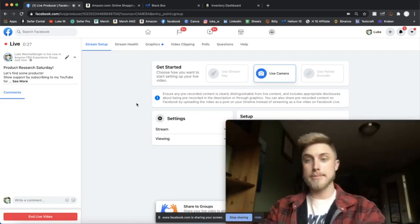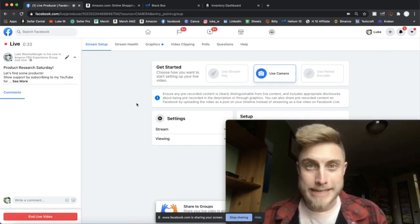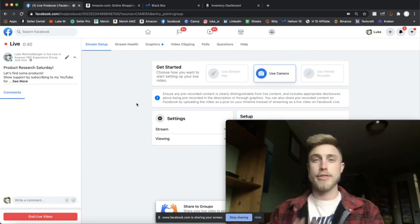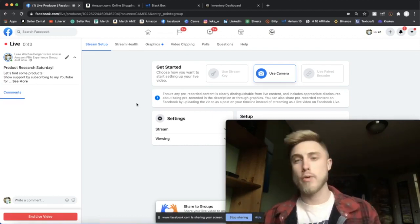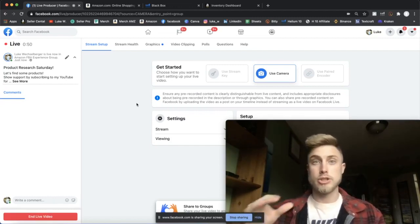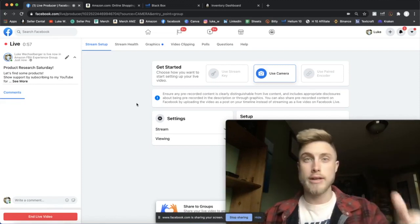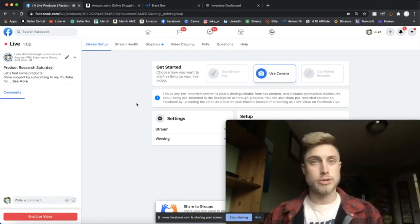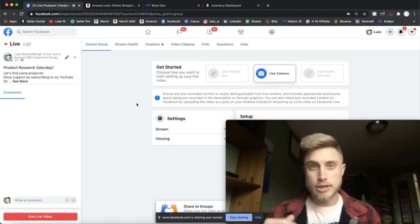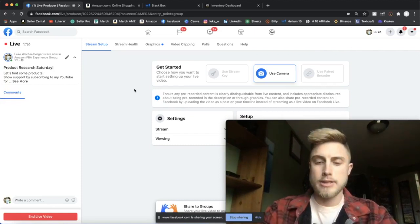I was just kind of bored and thought, why not make a little product research video and give you guys some Amazon FBA tips. We are almost at 13,000 members in this Facebook community — that is crazy. We're getting almost 100 to 200 new people in here every single day. One quick reminder: if you're a virtual assistant, keep your posts to a minimum as far as offering your services, but if someone says they need help, you're more than welcome to jump on those messages.